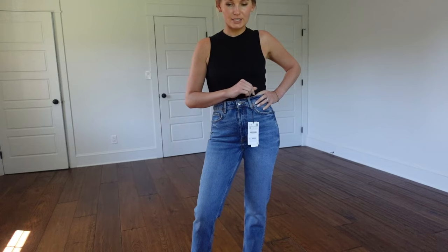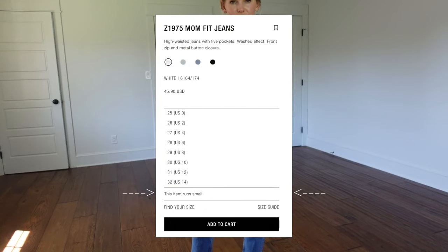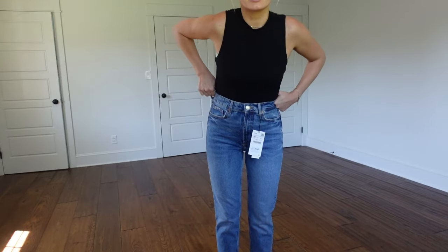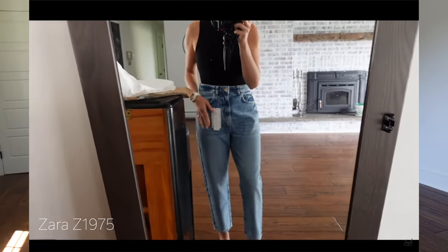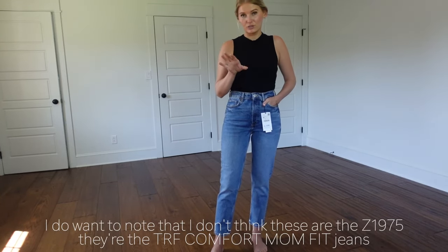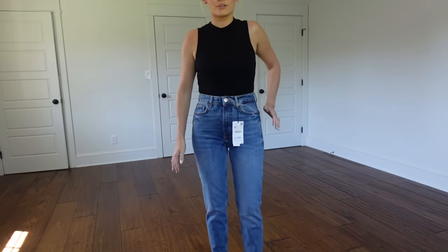I want to talk about sizing because I ordered Zara mom fit jeans online a couple of weeks ago. I read reviews, talked to friends, watched YouTube videos, and the website said they run small, so I went up to a 28. They were just way too big for my liking — not the look I was going for — so I returned them and went to the Zara store to try them on. I'd say with the mom fit tapered jeans, stick to your regular size, but try them in-store if you can. Amazon does offer free returns and try-before-you-buy for most sizes.